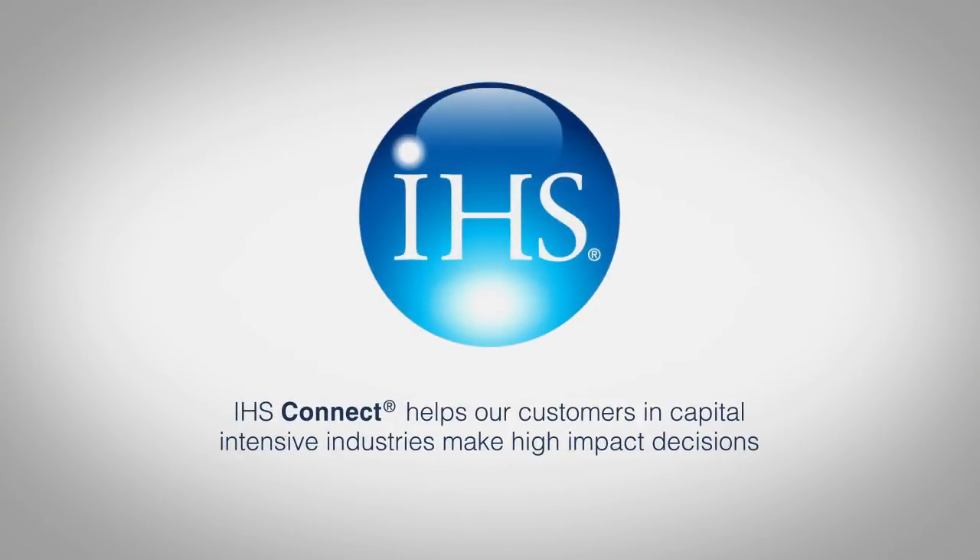For more information, please visit the IHS Connect website.